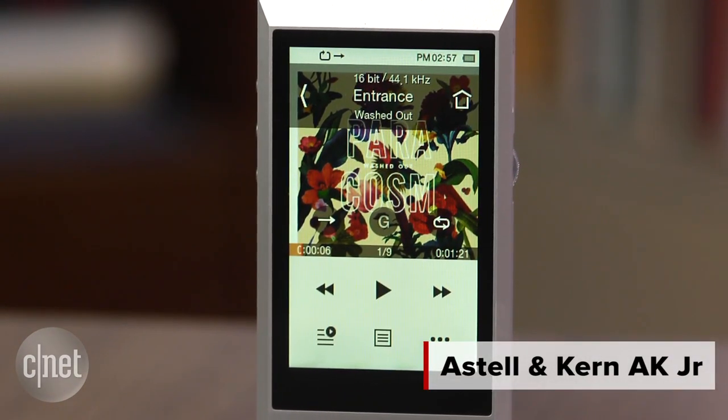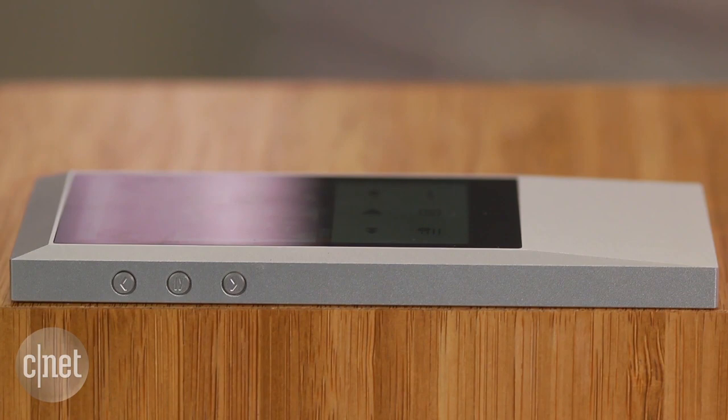This is a $499 player which trims some of the features and bulk to leave you with a slim, attractive player which actually performs really well.